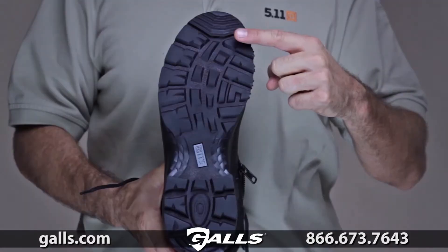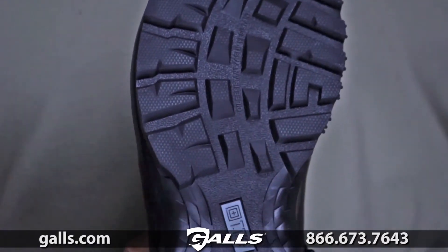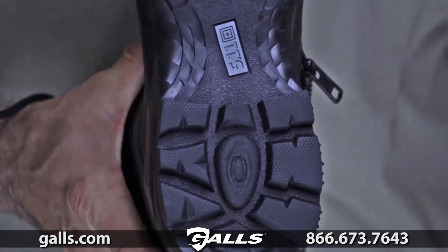Like all 5.11 ATAC boots, the Storm series incorporates our shock mitigation system to maximize compression and rebound, enhancing stamina, speed and momentum control over any surface.